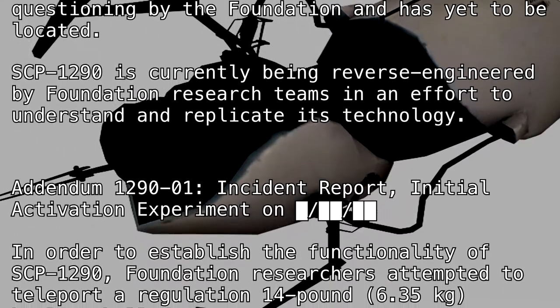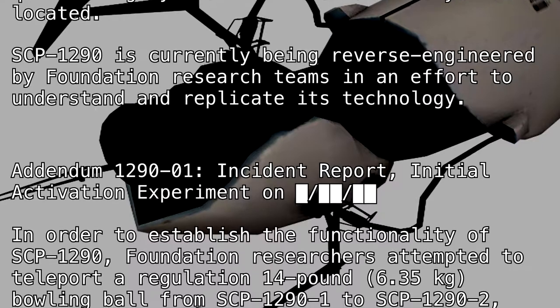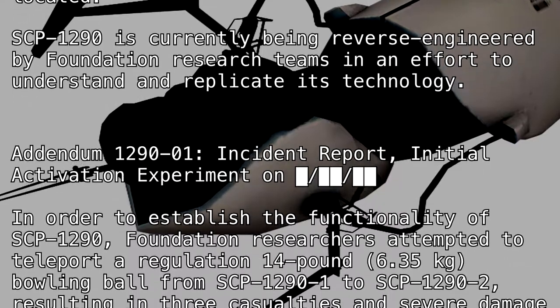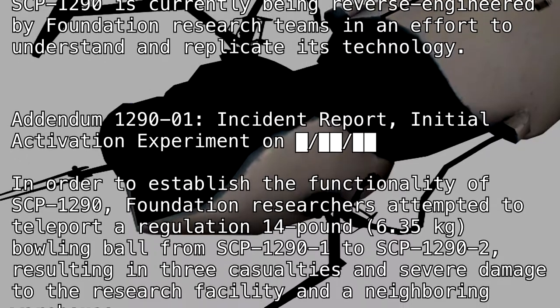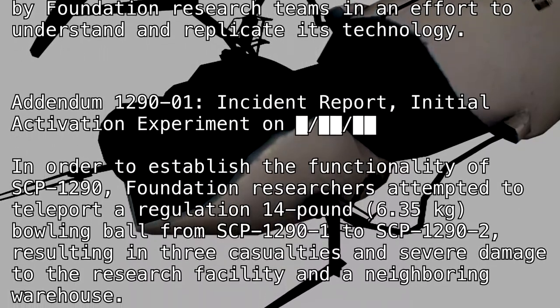SCP-1290 is currently being reverse engineered by Foundation research teams in an effort to understand and replicate its technology. Addendum 1290-1: Incident report. Initial activation experiment on [BLANK].